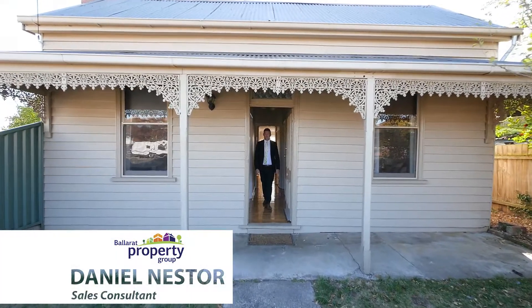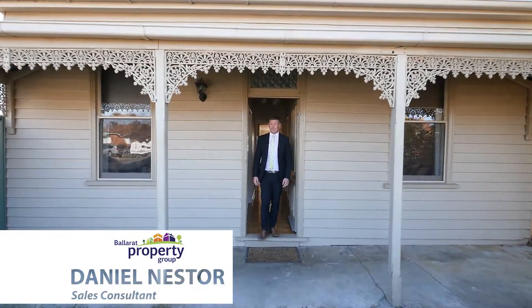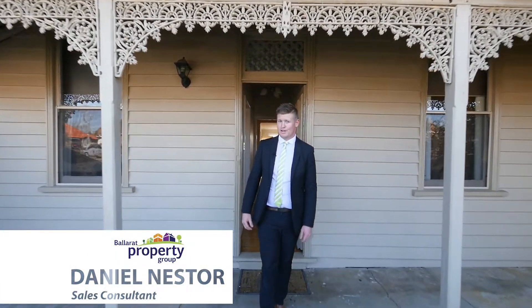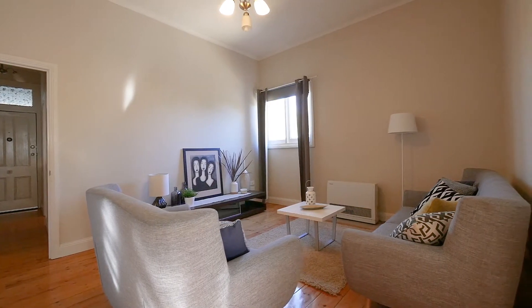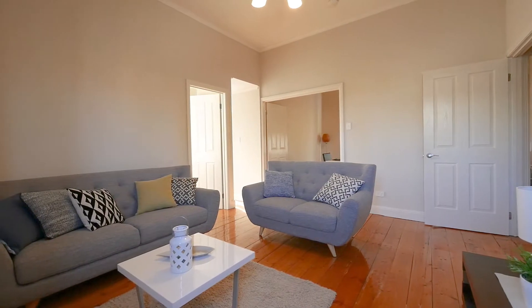A gorgeous cottage in the highly sought after area of Ballarat North. This is 1/913 Ligar Street. Come inside and take a look around. Refurbished throughout whilst retaining much of its heritage charm, this home is practical, low maintenance and immaculately presented.